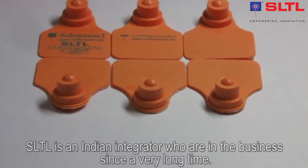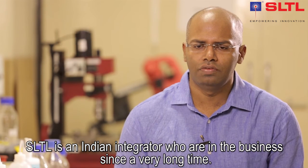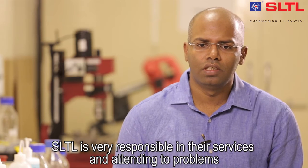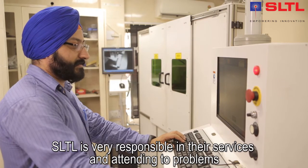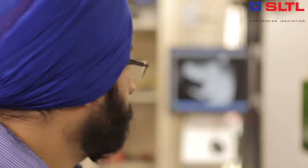SLTL is one of the Indian integrators and they have been in this field for a long time. They are very responsible in attending to problems, and this fiber laser is really very powerful.